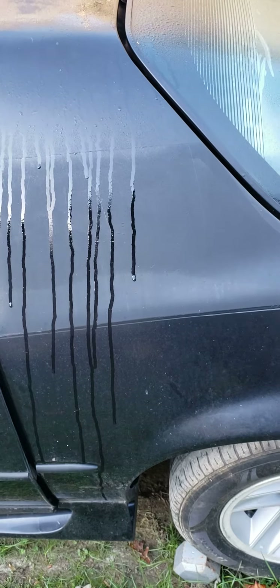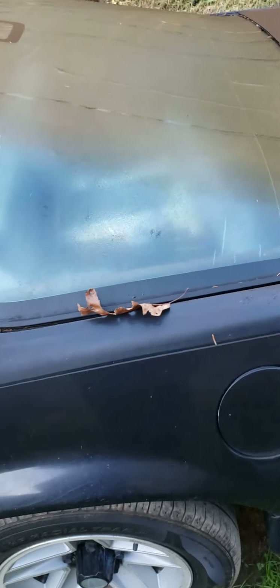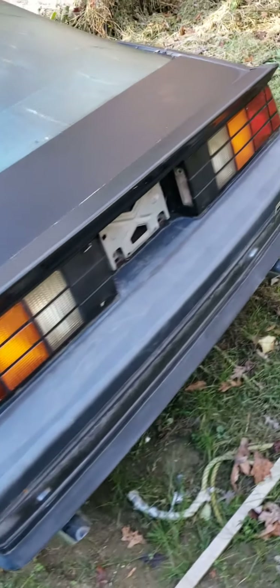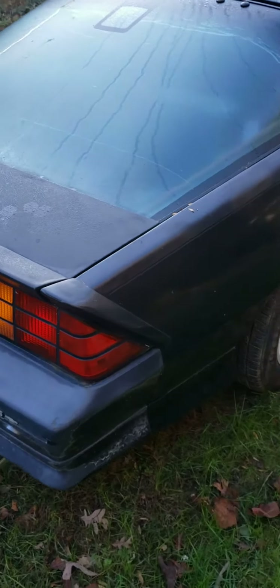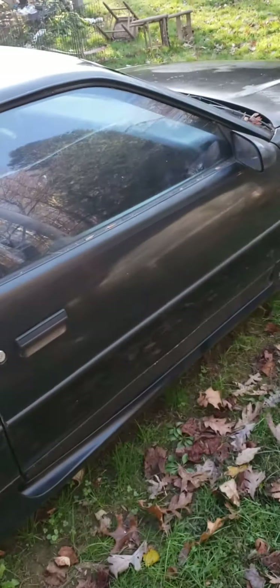On further inspection we got closer, and sure enough this was my Camaro that I had when I was a kid. The reason I know is I always had a piece of mail with my name on it somewhere, and sure enough it was there where I left it all those years ago. It's nothing special, just a 3.1, but I thought that's pretty neat.